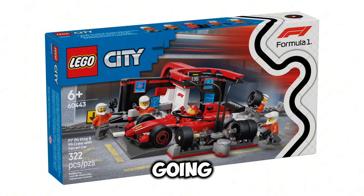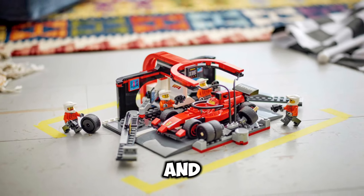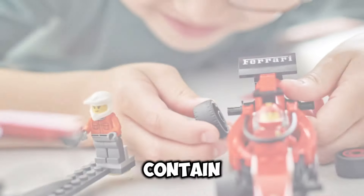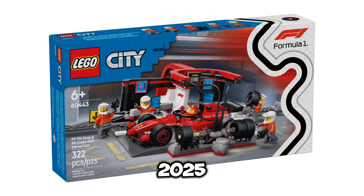Next up, set number 60443, this is going to be the F1 Pit Stop and Pit Crew with Ferrari Car, and this set is going to retail for $29.99 USD. It's going to contain 322 pieces, and the release date for this set is going to be January 1st of 2025.